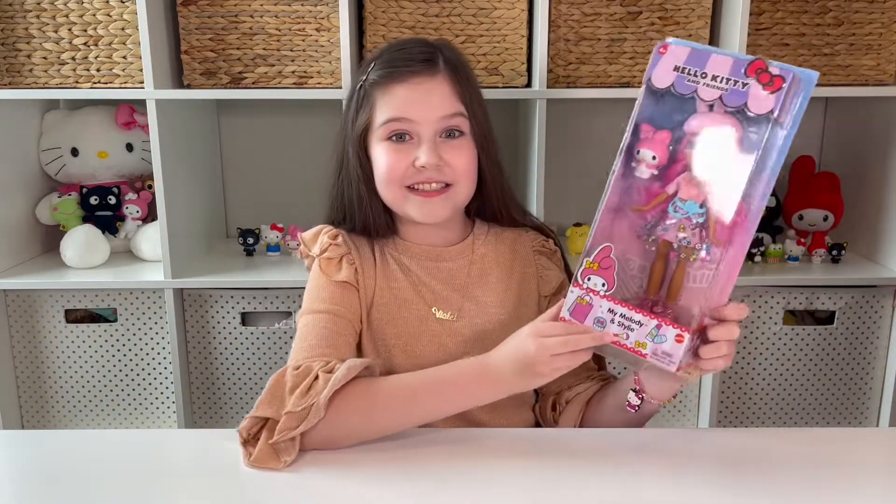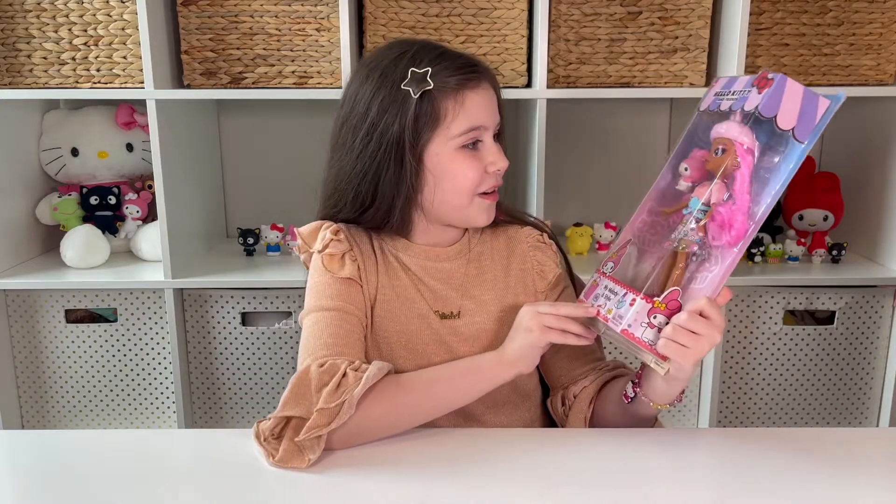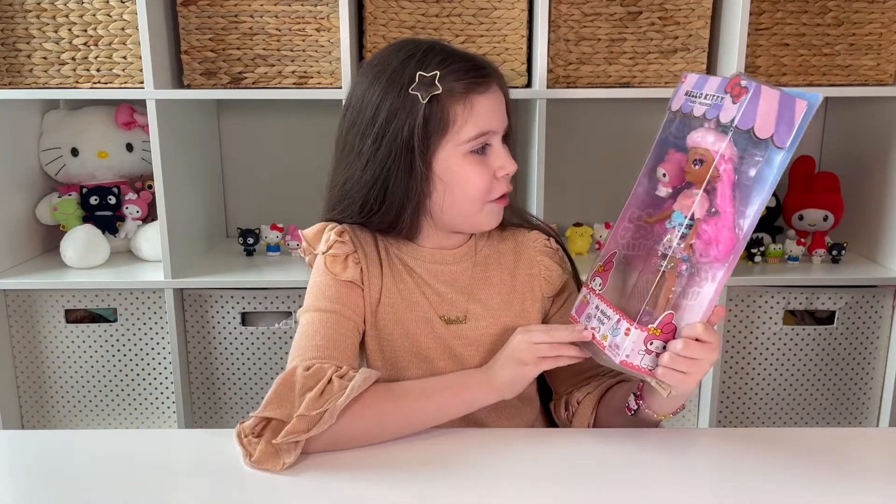Today I have another Sanrio doll review. It's My Melody and Stylie. She looks so kawaii and adorable. I love this.